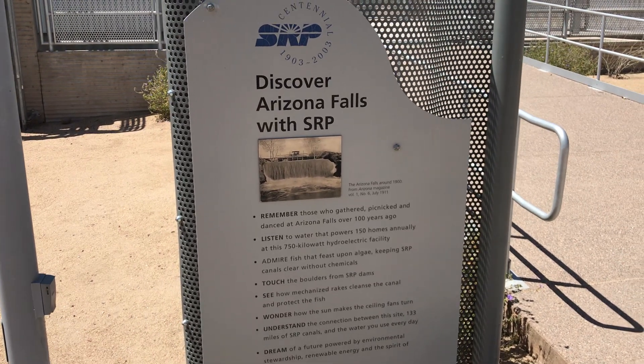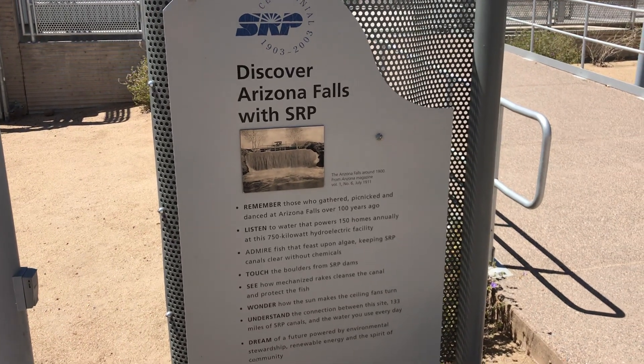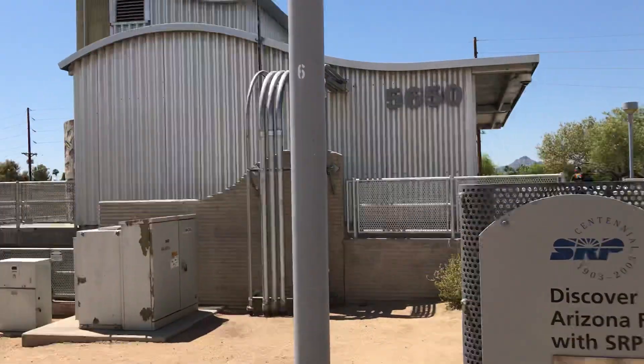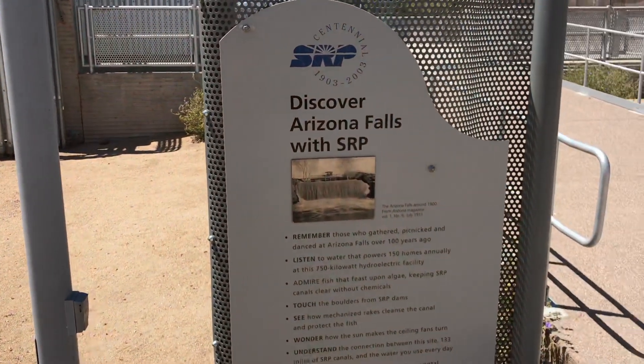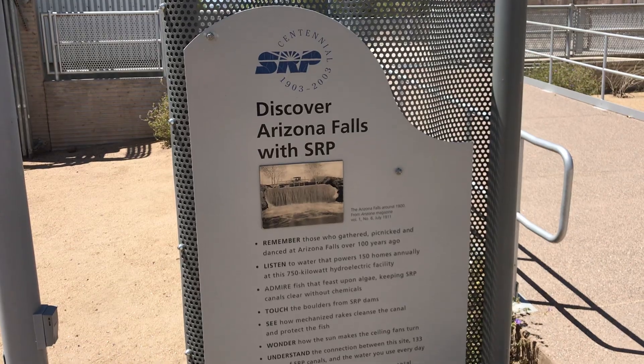So these waterfalls — actually not a waterfall — it's a drop in elevation on a canal system that goes from Scottsdale into Phoenix. They created a power generating station here around 2003 that generates electricity for about 150 homes on a 750 kilowatt hydroelectric plant.